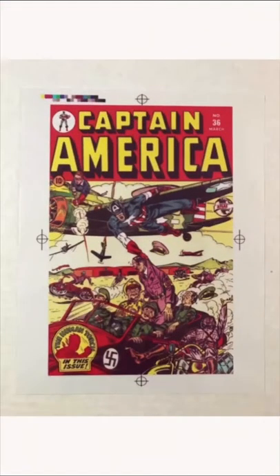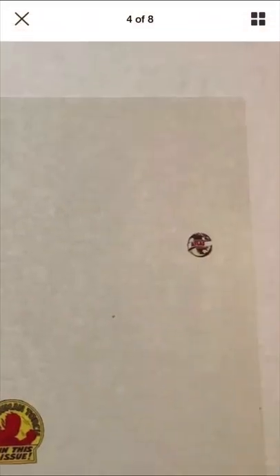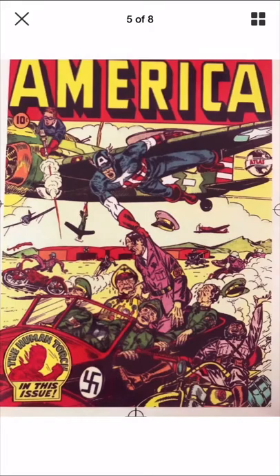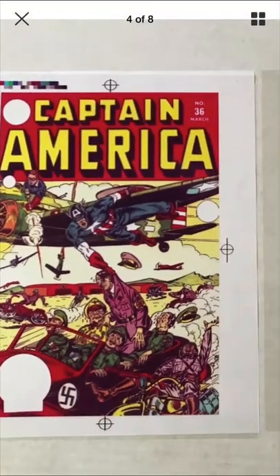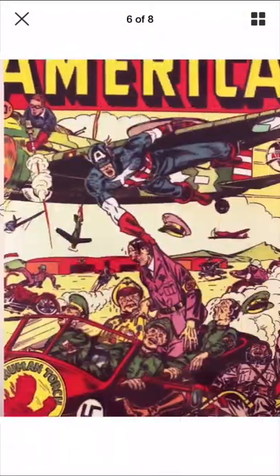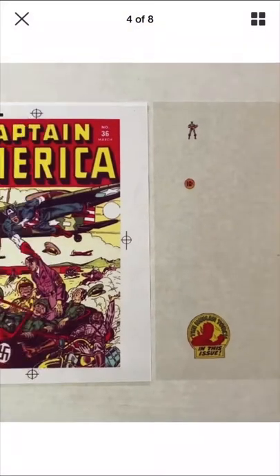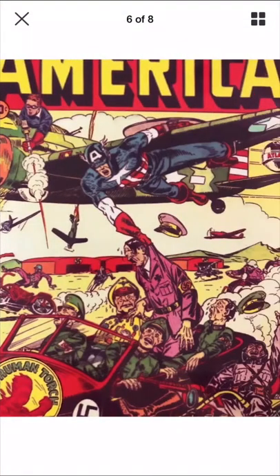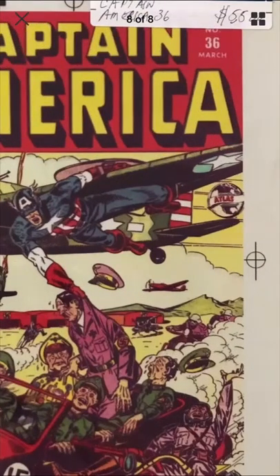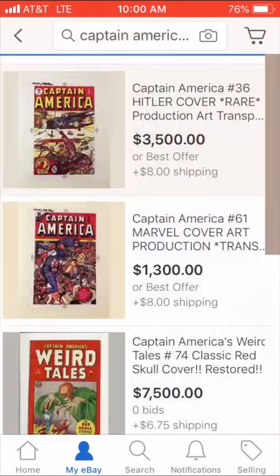I saw this the other day — this was interesting, a production cover. I really don't know enough about the process, but this to me just looks modern somehow. This just does not feel like something that has survived since 1943 or '44, whenever this book came out. I don't know — it'd be tough to figure out the value and what this really is. Color grid — I don't know.